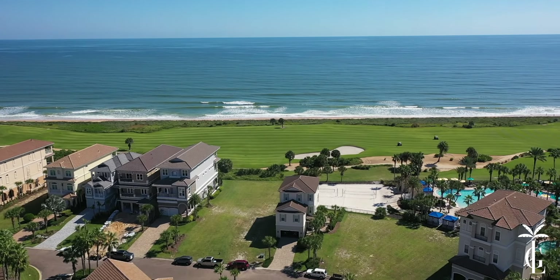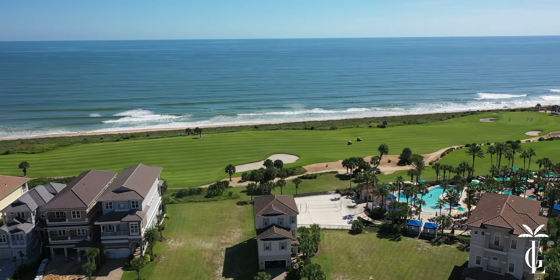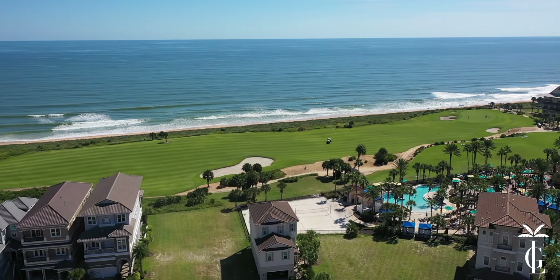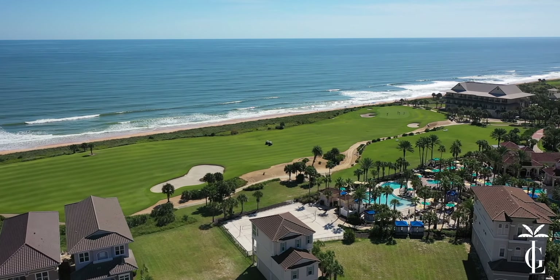This is a wide array of property views — you've got direct oceanfront, ocean views, golf courses, lakes, preserve, and combinations of all the above. Property types here include single-family homes, condos, and townhouses.